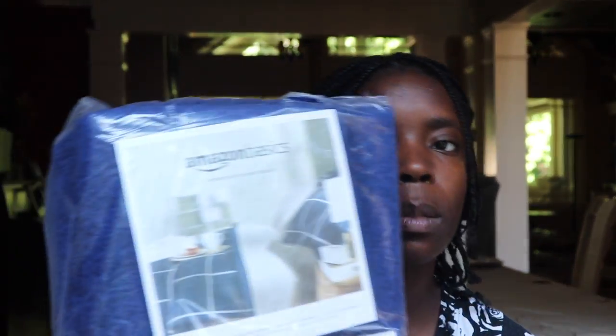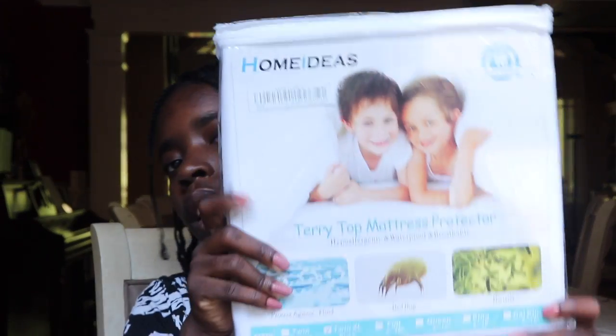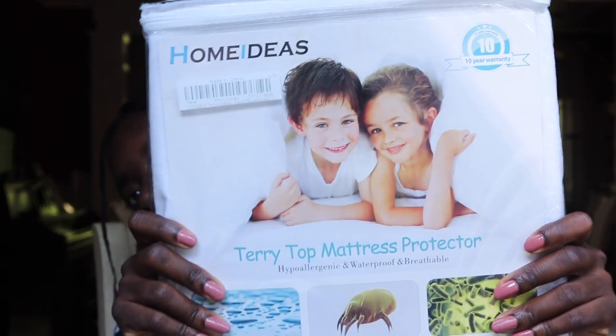I also have towels — hand towels and washcloths. I got this from Amazon, the Amazon Basics brand, for about $20. I got a lap desk with little comfy cushions on the bottom and a flat top to help keep your laptop from overheating. And I also got a mattress protector — I don't want any bed bugs or anything on the bed.